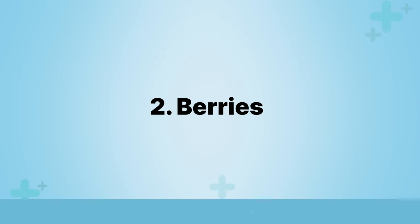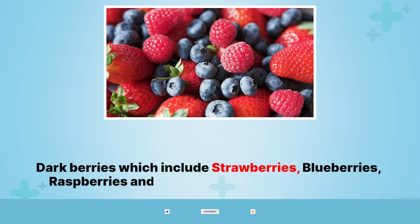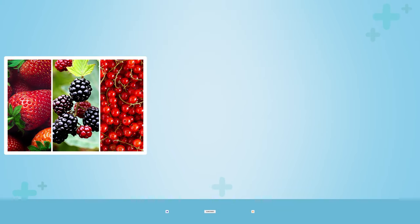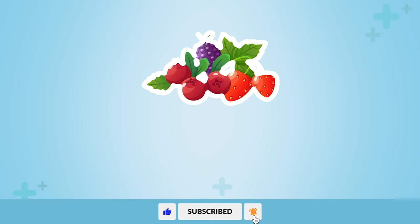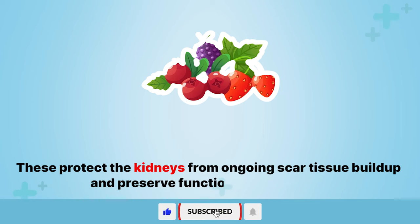2. Berries. Dark berries, which include strawberries, blueberries, raspberries, and cranberries, contain antioxidants that help to reduce inflammation and free radical damage. These protect the kidneys from ongoing scar tissue buildup and preserve function over decades.